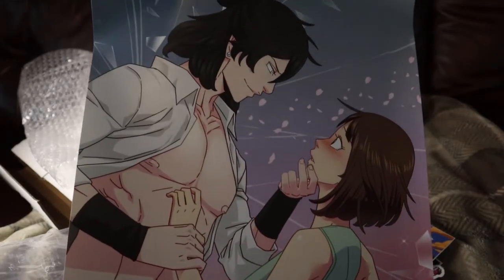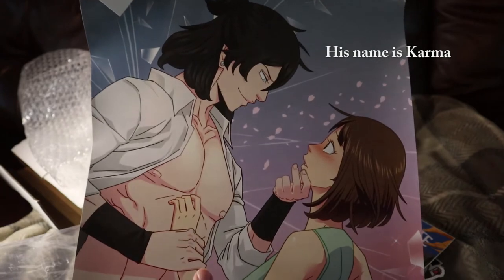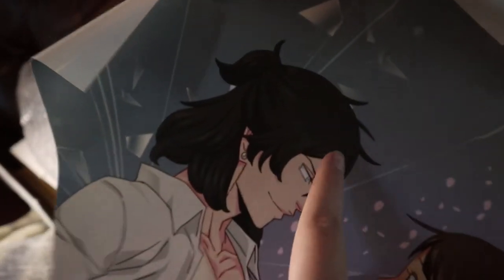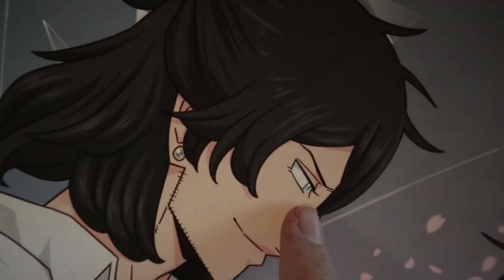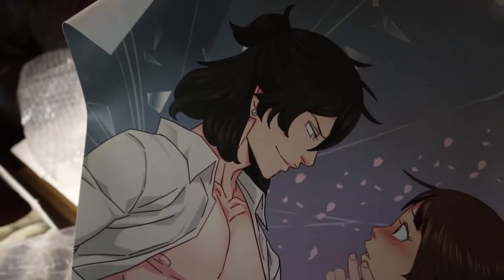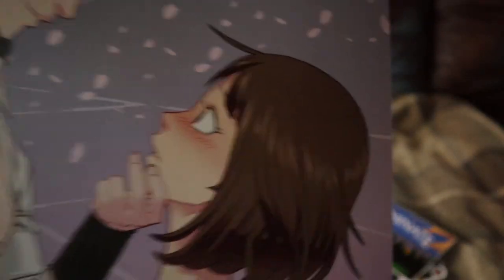So this is Sam and her fantasy man — I forget his name, but it's pretty much Link, Marshall, and Charles all mixed together. He has Marshall's hair color but Link's length and then Charles's eyes, and a couple other features I can't really pinpoint, but those are the main ones. Then there's cute little Sam being all embarrassed — love it, so cute.